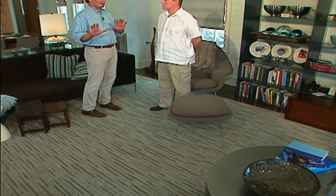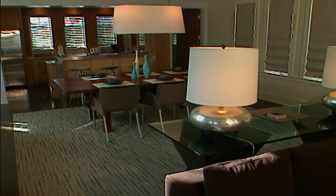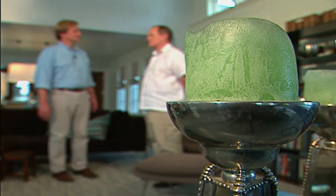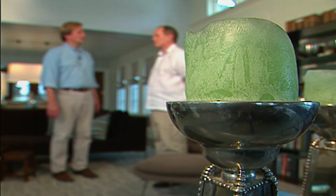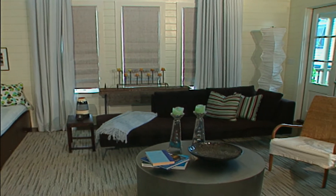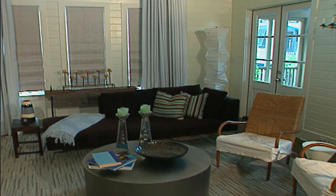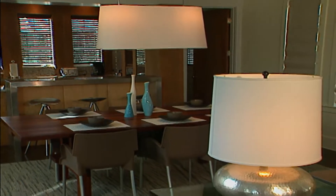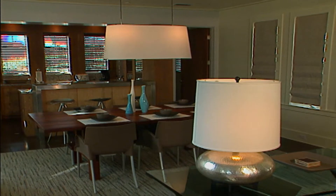Alan notes the parallels between interior design and exterior design or landscape architecture. Phillip agrees completely, citing similarities such as the use of bold, simple elements; framing views; bold use of color rather than spattering it about; and thoughtful color choices. Using pale, soft, cool blue colors makes a space feel more expansive, whereas hot reds would make a room feel much smaller. Phillip avoids colors like that because they're tiring and difficult to live with. Alan thanks Phillip for sharing his work and discussing design principles.